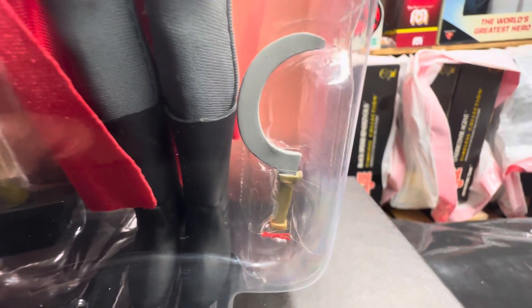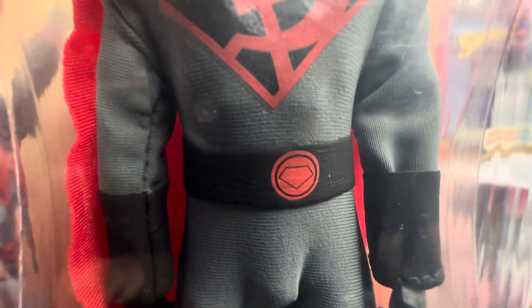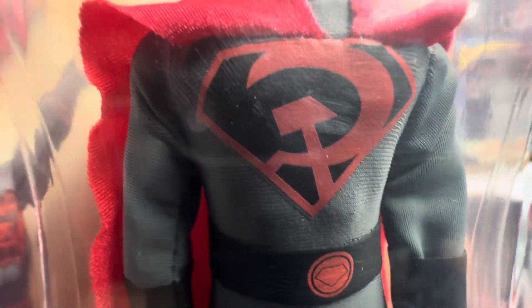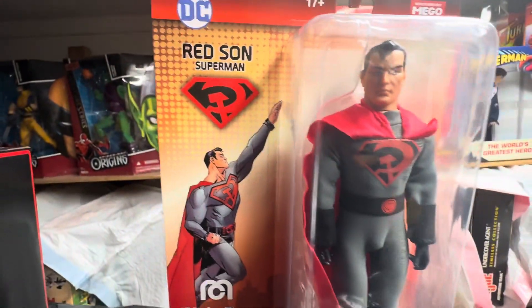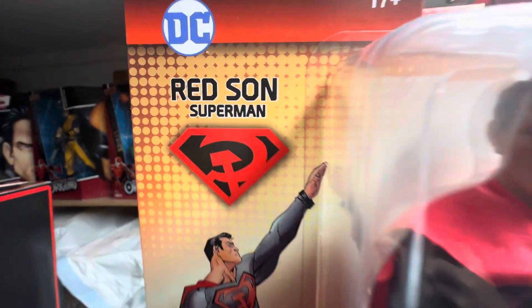He comes with his sickle and his hammer, right here. So this figure is loaded with accessories — a beautiful red cape, and there's a sickle and hammer logo. The card art is fantastic. Red Sun Superman.